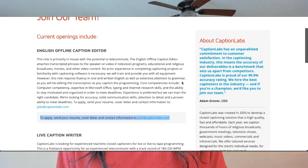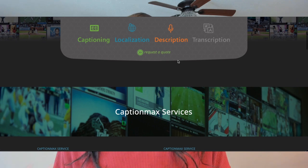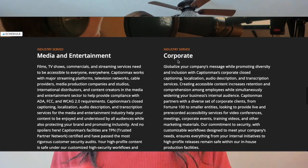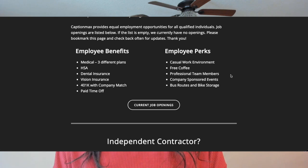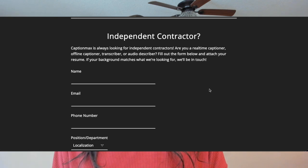The next company is CaptionMax. This company provides individuals with many opportunities to make money as a captioner and offers remote workers lots of benefits. They have real-time captioning, offline captioning, and transcription jobs. You will be working as an independent contractor, so you may be responsible for managing your own taxes. Apply by entering your name, email, phone number, and uploading your resume.